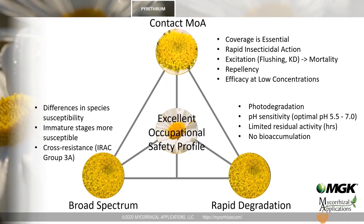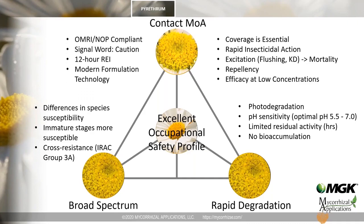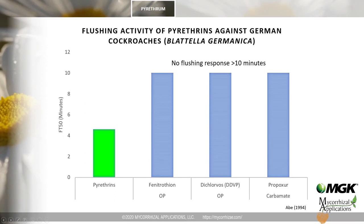Pyrethrins also have an excellent occupational safety profile. MGK's pyrethrins technology is OMRI and NOP compliant, with favorable label and formulation technology that is easy to use with common application equipment. One of the first visible signs of pyrethrins exposure is flushing — insects forcibly leave their harborages when exposed. This slide shows the time course of flushing in German cockroaches, with pyrethrins eliciting a flushing response within minutes, very quickly after application.